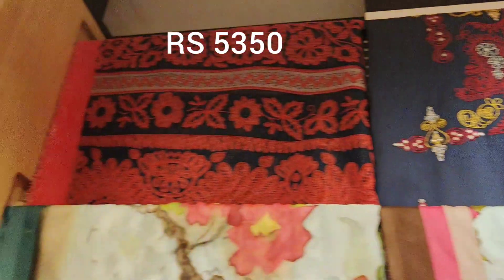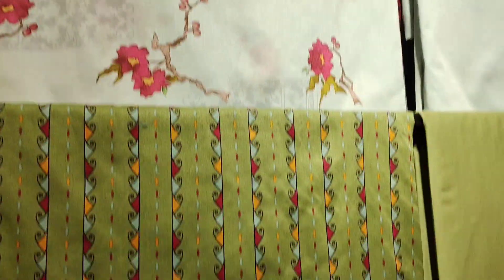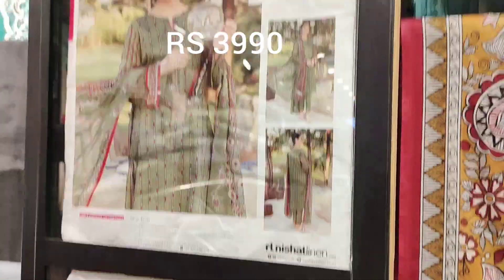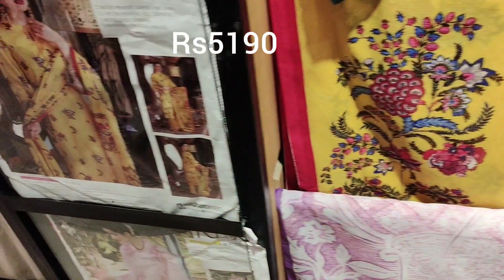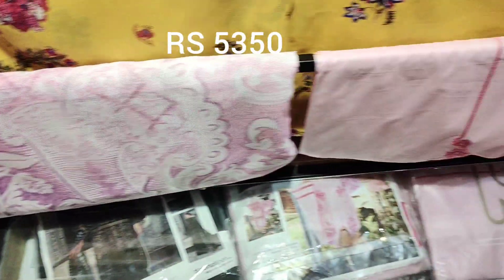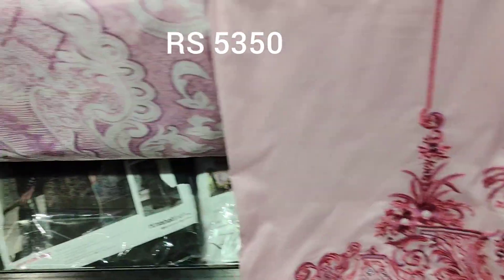This one is also chiffon. This is my most favorite article in this collection — blue and black contrast. Blue and red contrast, green is also looking very decent. This one is also with oil print kit, priced at 5,190. The last one is also cotton with embroidered shirt, very decent with patch.